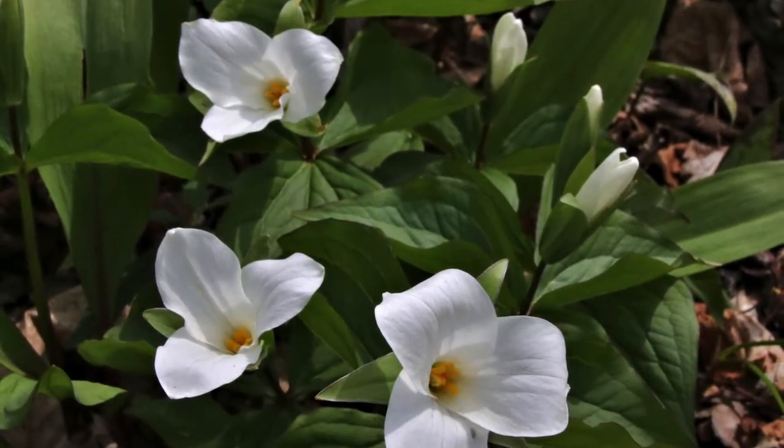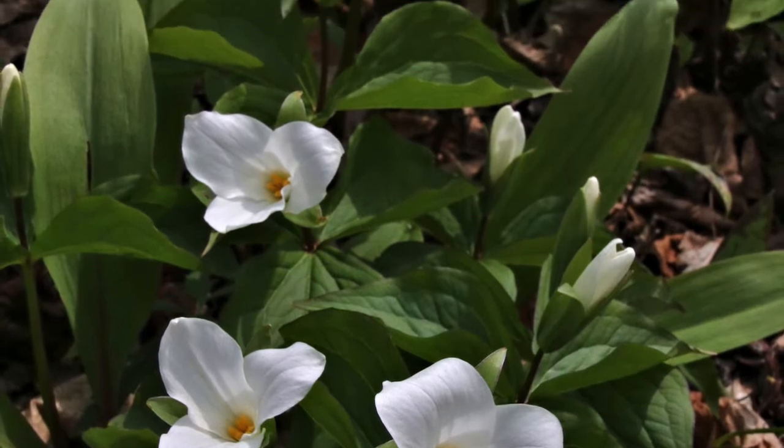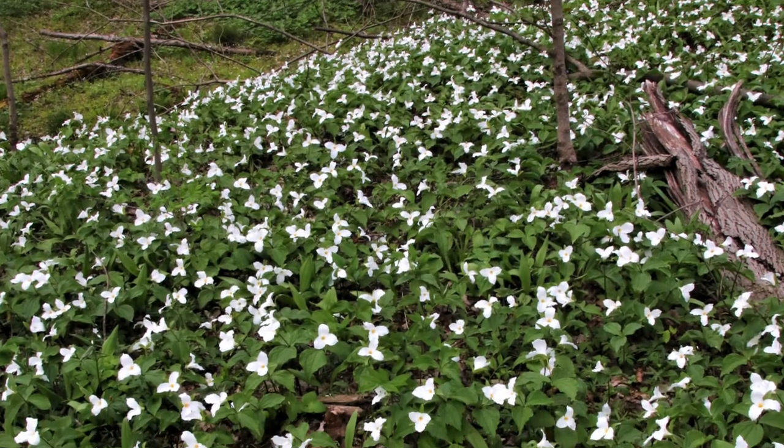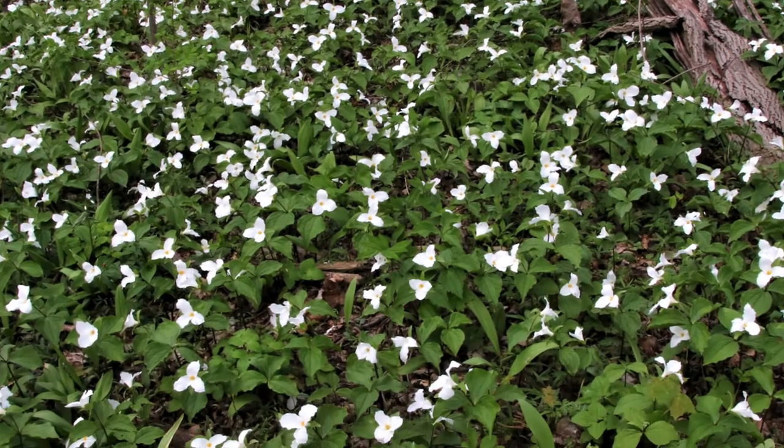Large white trillium is most common and a spring season highlight for many. Large white trillium at Hubbard Valley Park.